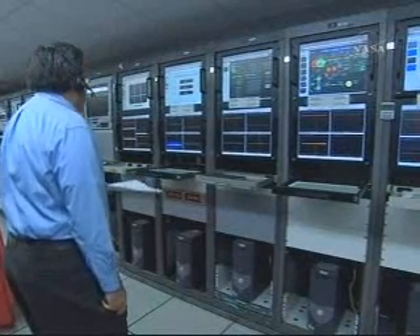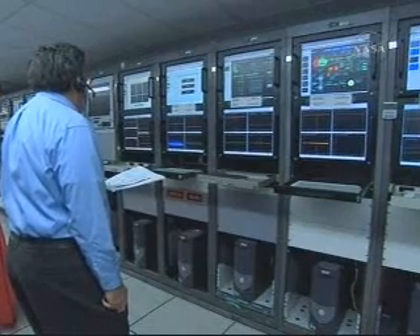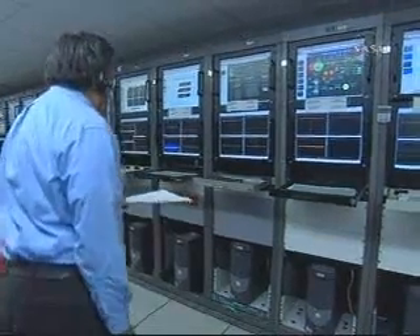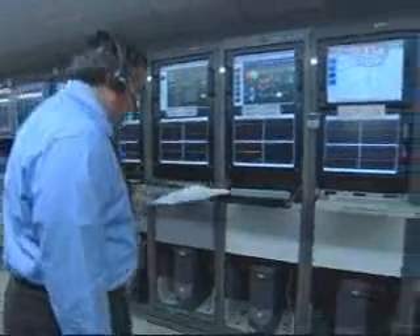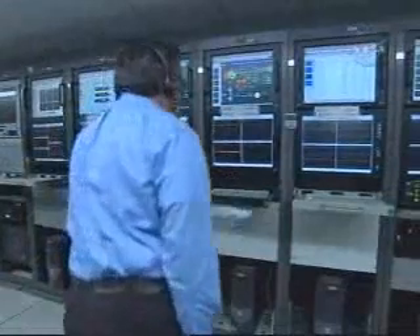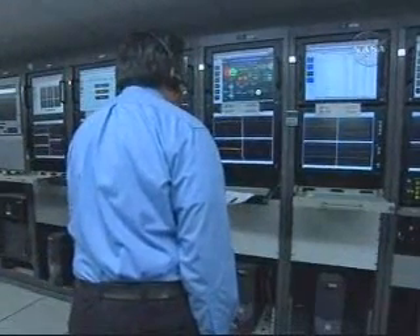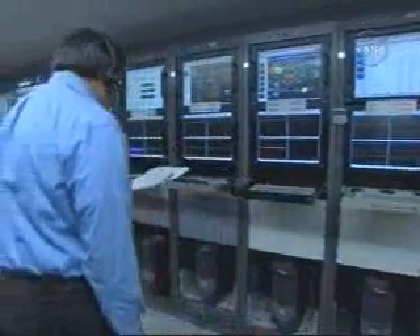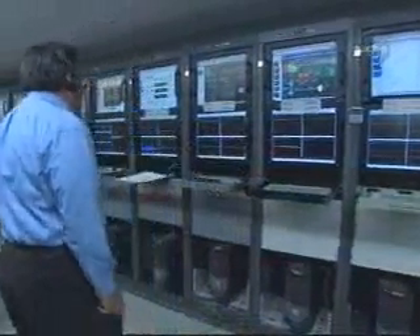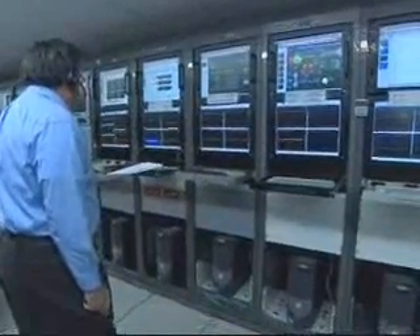Seven minutes, 40 seconds into the flight. Altitude now 99.9 nautical miles. Downrange distance 955 nautical miles. Velocity 14,899 miles per hour. Now passing eight minutes into the flight, about two minutes until SECO — that will be the completion of the first burn of the evening of the second stage.